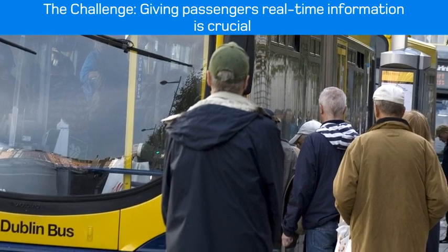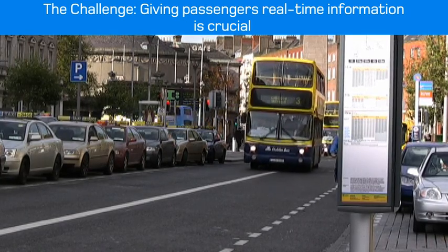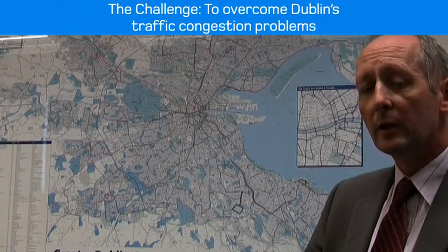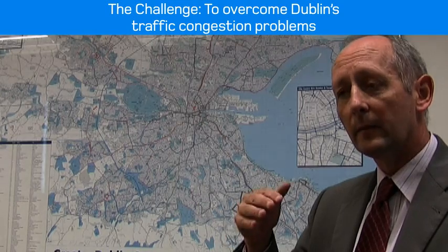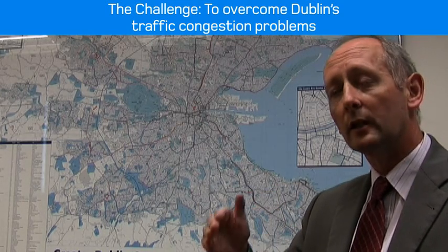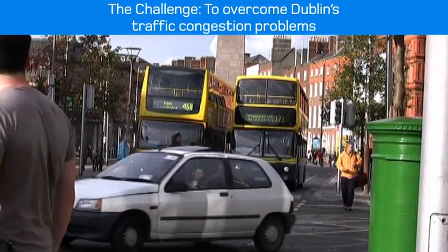We see this project as being hugely important in enabling us to tell the passenger exactly what's happening on the road. Because we have such a predominance of buses that have one end at least either in the city centre or going through the city centre, traffic congestion is a big issue for us.